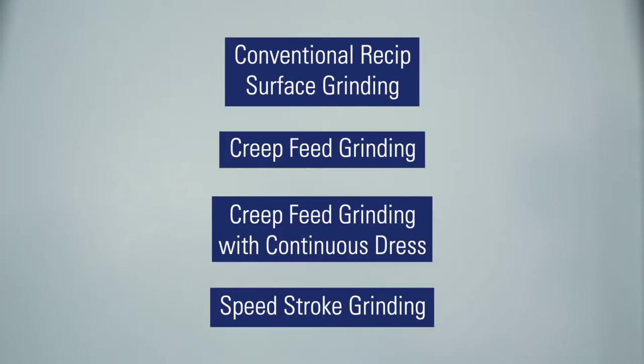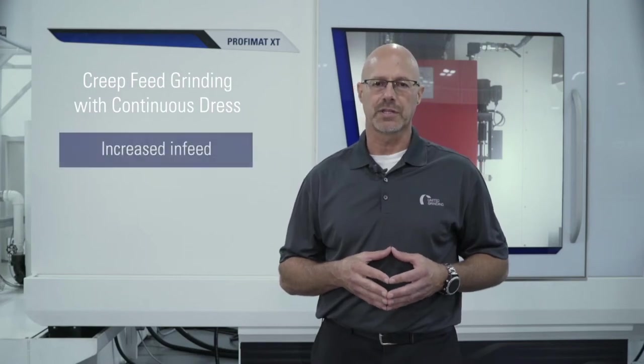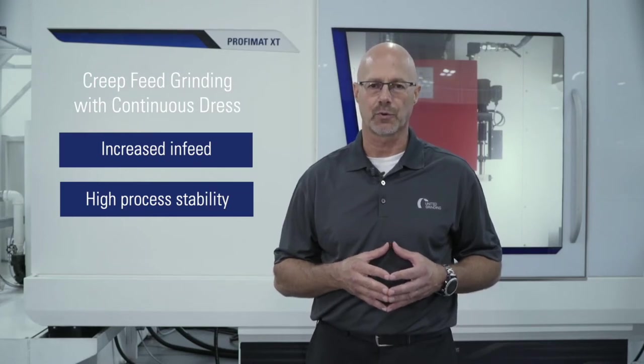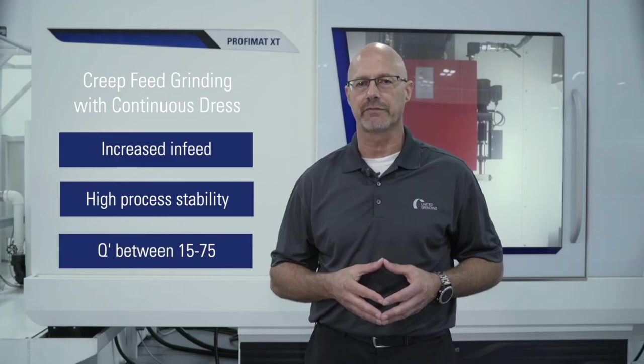The third technology is creep feed grinding with continuous dress. This is an even more productive process with increased infeed, high process stability, and can more than quadruple your potential output compared to standard creep feed grinding. Q-Prime is typically in a range of 15 to 75.